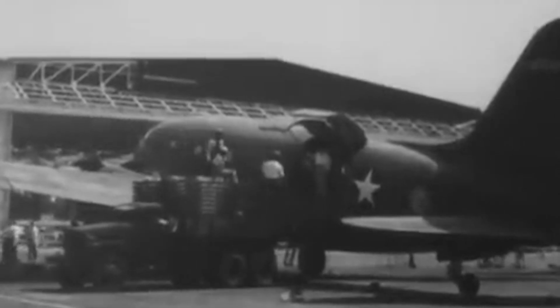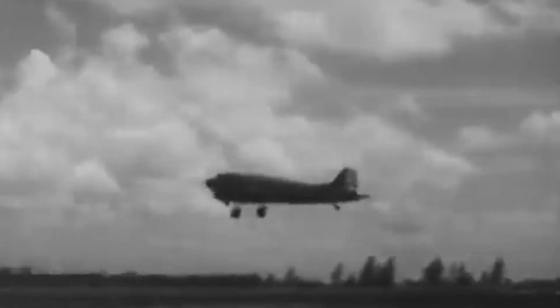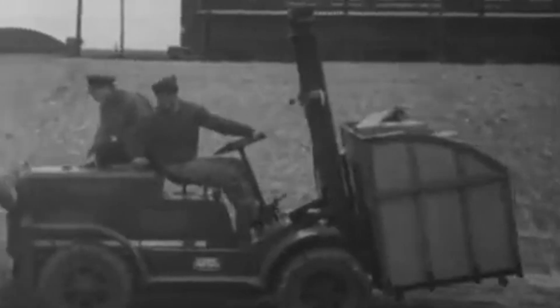During warfare, transport aircraft perform highly dangerous missions, moving personnel, equipment, and vital supplies to keep fighters and bombers aloft. However, the loading and unloading stages of the missions can often take a long time, leaving both the precious cargo and the personnel extremely vulnerable to attacks.